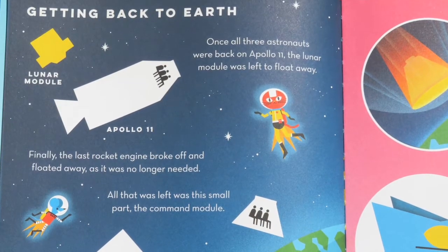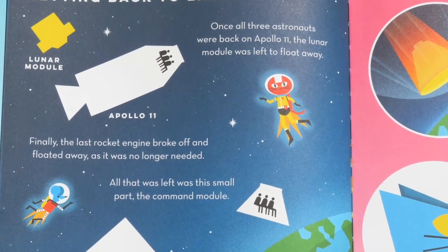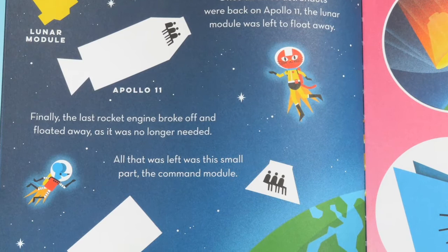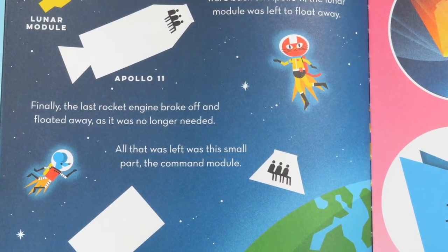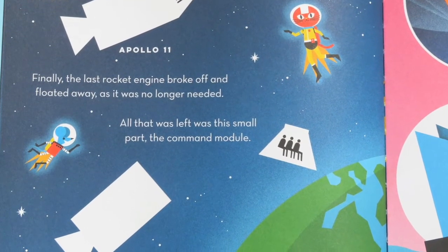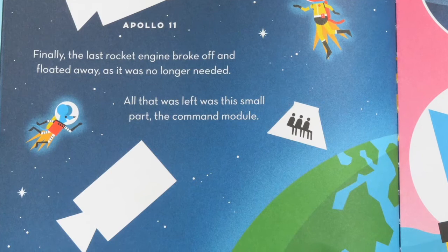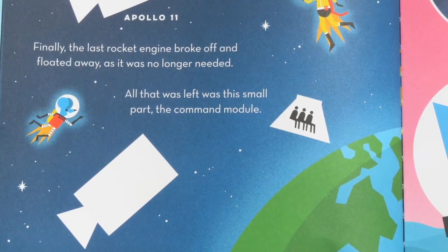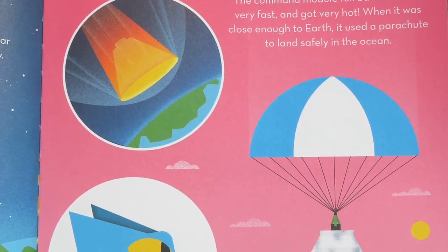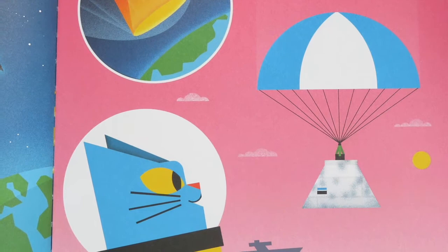Getting back to Earth. Once all three astronauts were back on Apollo 11, the lunar module was left to float away. Finally, the last rocket engine broke off and floated away, as it was no longer needed. All that was left was the little part — the command module. Do you remember how big the rocket was when it first left Earth? It was huge! Now there's just a little piece left, just big enough for three people. The rest is out floating in space. The command module fell back to Earth very fast and got very hot. When it was close enough to Earth, it used a parachute to land safely in the ocean.